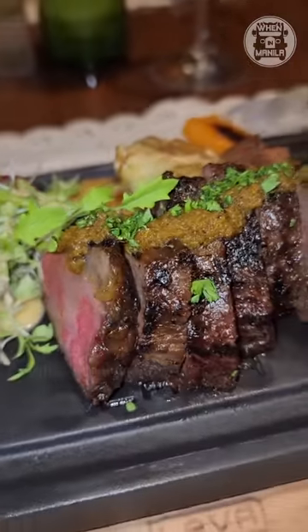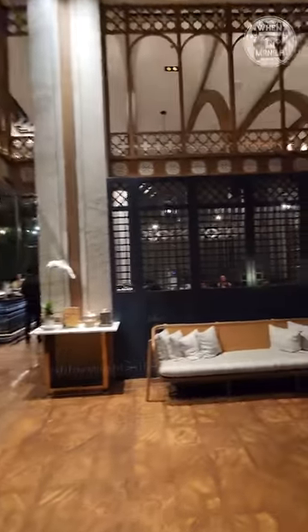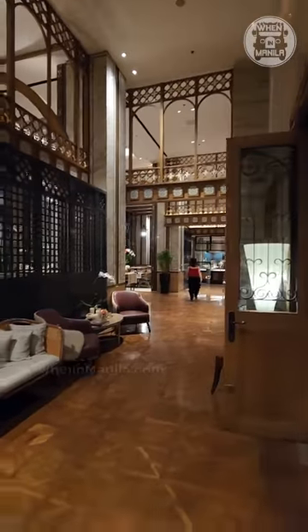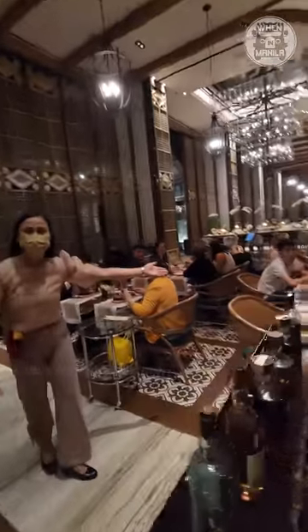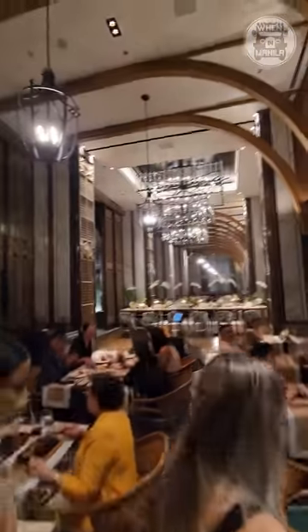When in Manila, we've been hearing so many great things about this Filipino Spanish restaurant called Casa Buenas, and we finally got to try it out ourselves. We tried their tasting menu, which changes regularly, so it might be a bit different when you come here yourself.